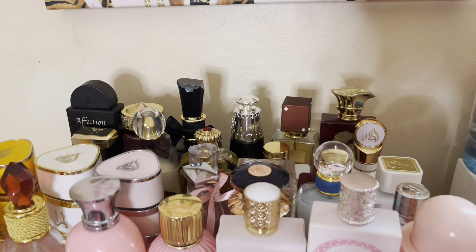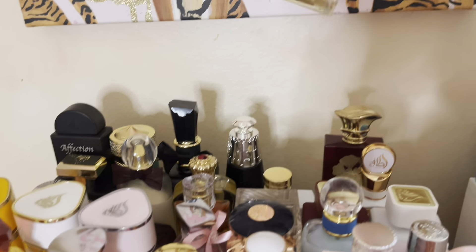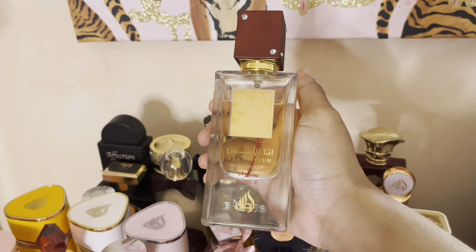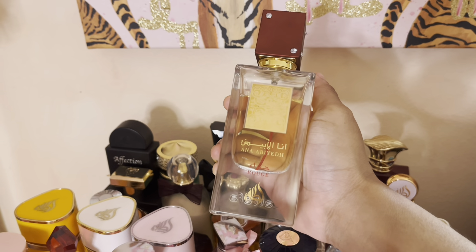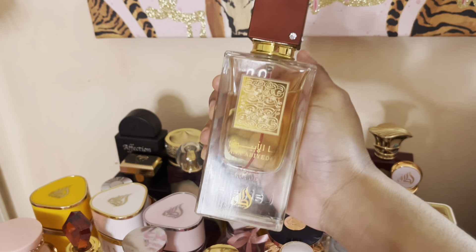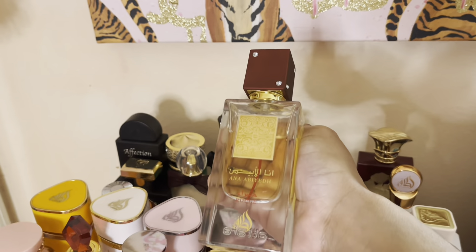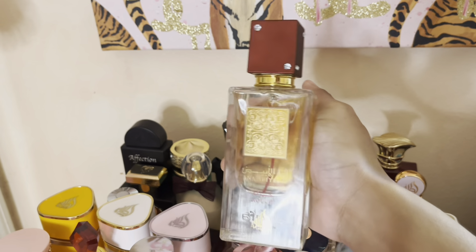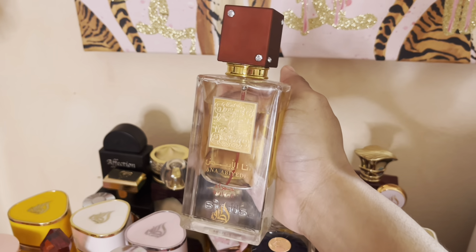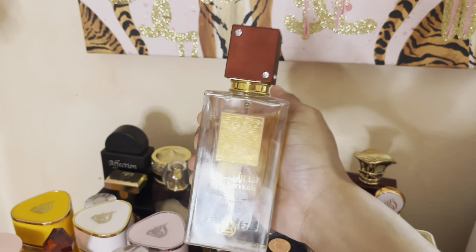The next perfume is Anna Abiada Rouge. She is a Baccarat Rouge dupe — the difference is this is lighter, not as strong, but she does smell very similar to Baccarat Rouge. To me, Baccarat Rouge smells like amber and cotton candy — a very grown, sexy amber and cotton candy.